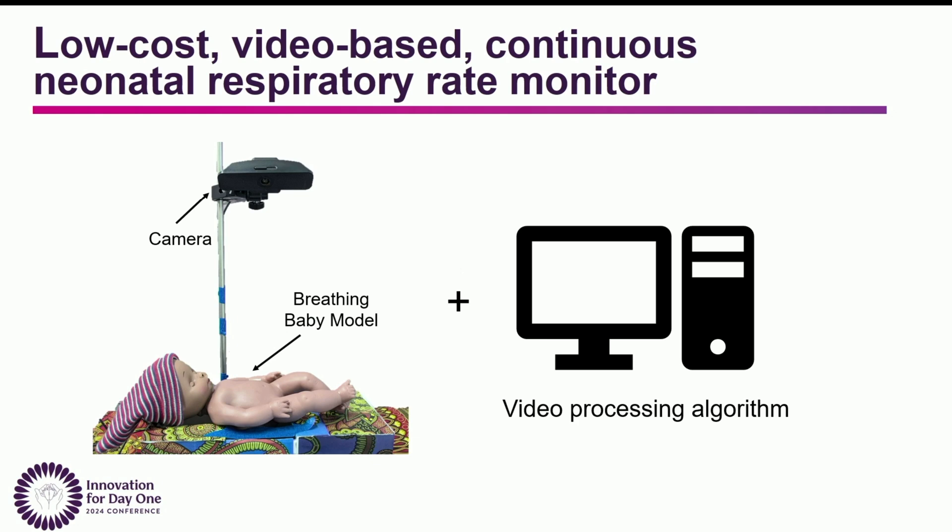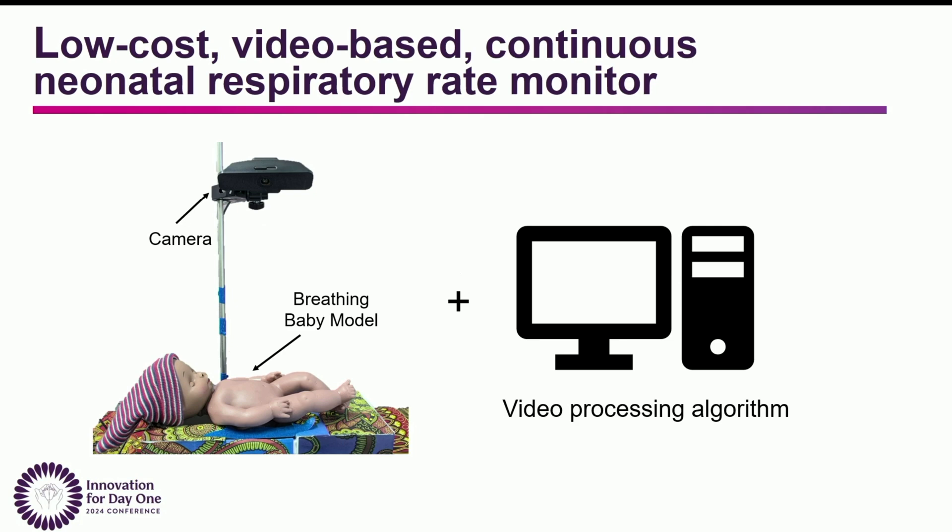We're developing a video-based method to monitor respiratory rate. Right now, this is a very early-stage prototype that just consists of a camera and a video processing algorithm. We've been testing this on our breathing baby model, which was developed by a team of undergrads here at Rice. You input the video, and then we use signal processing methods to select pixels that contain respiratory information. We then combine these pixels to create a respiratory signal, and count breaths to calculate a respiratory rate.